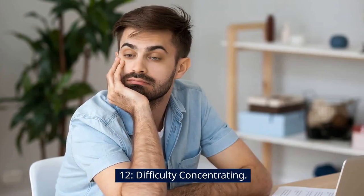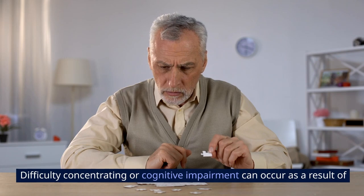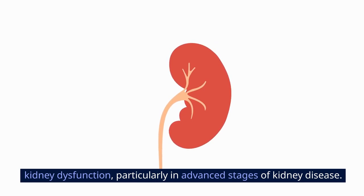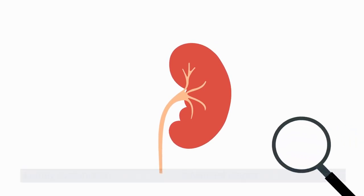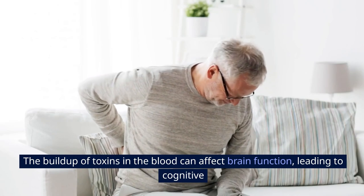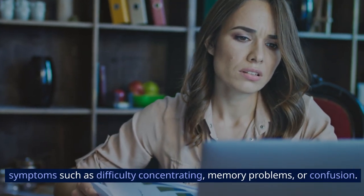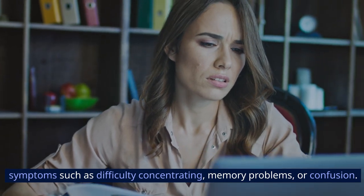Sign 12: Difficulty concentrating. Difficulty concentrating or cognitive impairment can occur as a result of kidney dysfunction, particularly in advanced stages of kidney disease. The buildup of toxins in the blood can affect brain function, leading to cognitive symptoms such as difficulty concentrating, memory problems, or confusion.